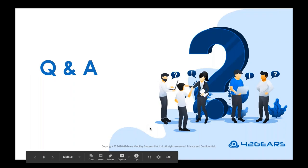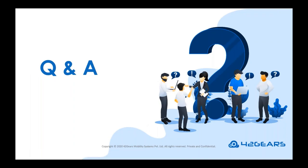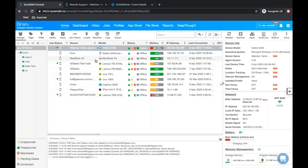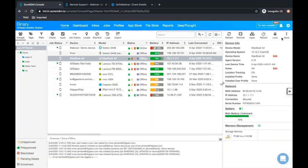Next question: can we do OS updates for Mac? Yes — you can even update the OS on Mac. The Mac device enrolled will show all available OS updates from the Dynamic Job section. From there, you will be able to schedule and distribute OS updates as well.